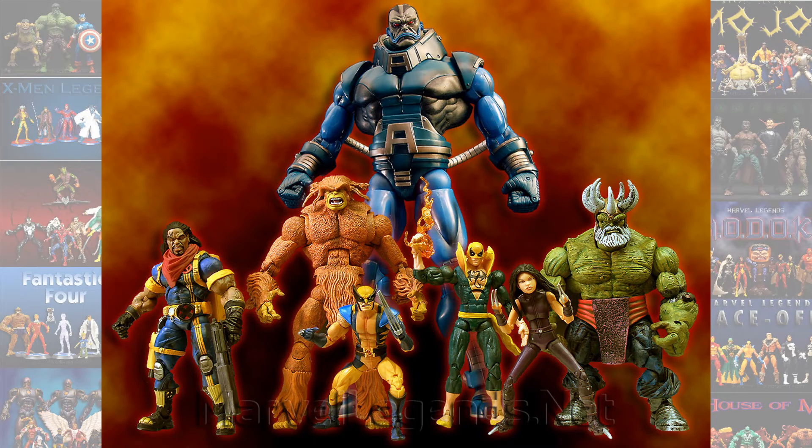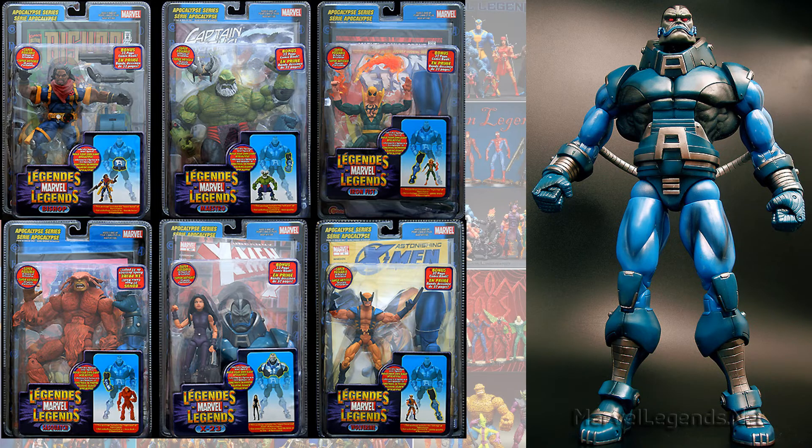Number 8 is the blue Apocalypse figure. Now there are two different Apocalypse Build-A-Figures you could do — you had this blue one and then you had a dark black one, which we'll see later. But at number 8, I'm going with Apocalypse.